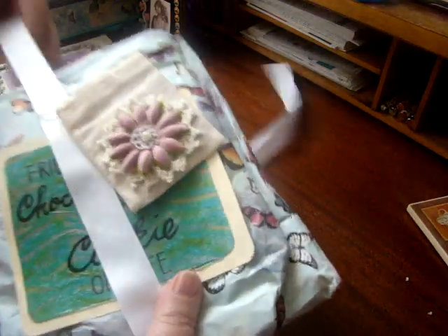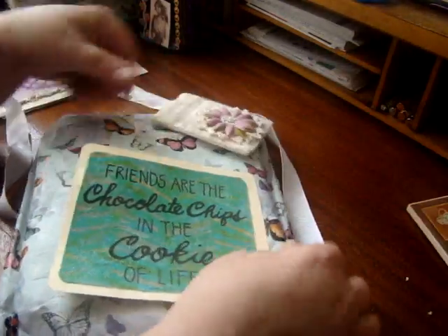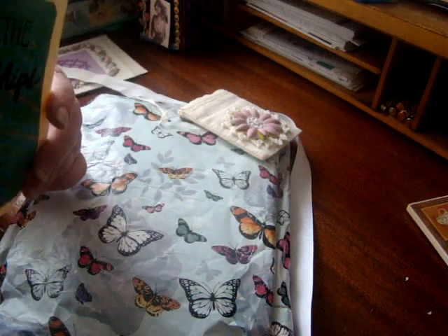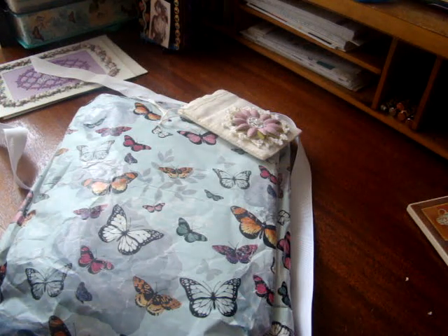Look at this nice ribbon she tied it with. Look at this little bag she has — 'Friends are the chocolate chips in the cookie of life.' Isn't that cute? And it has her information on the back. So her YouTube channel is Jeannie Dreamer. Her style is shabby chic, but she likes vintage and lots of different styles. Her color is peridot green. Her birthday is August 3rd.